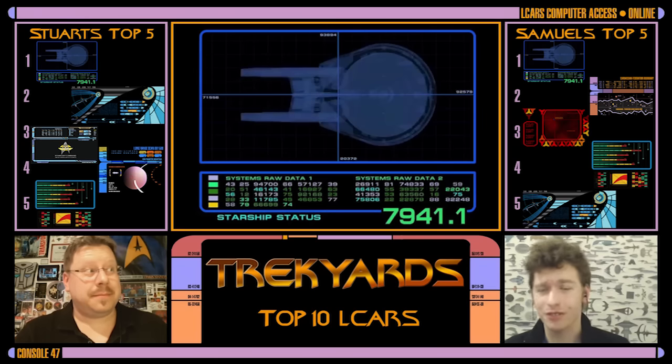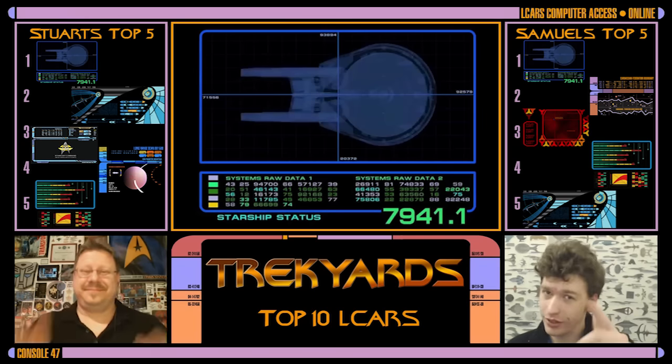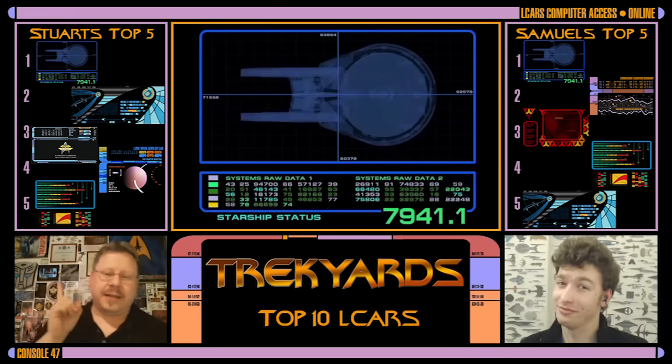That's it for this week's Trek Yards Top 10. Do you agree with our list? What is your favorite LCARS? Are we right, are we wrong? Do you think TOS is the best? Do you have a fan LCARS you want to show us? Put a link in the comments below. And what is your favorite Top 10 Alien LCARS? Until next week, it's Commander Cockings and Captain Foley. We will see you next time. Bye, guys! LCARS.